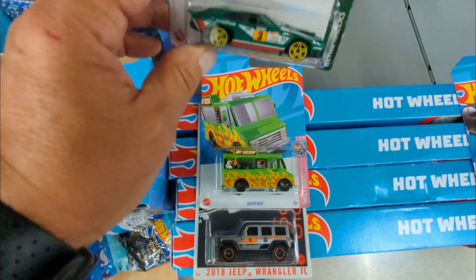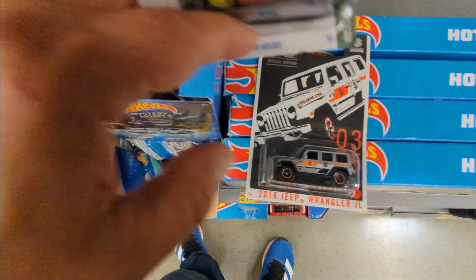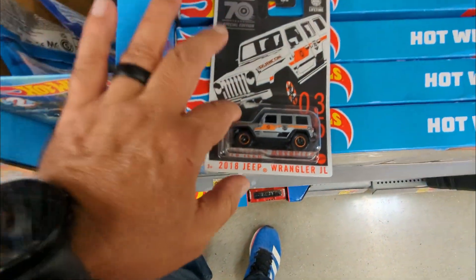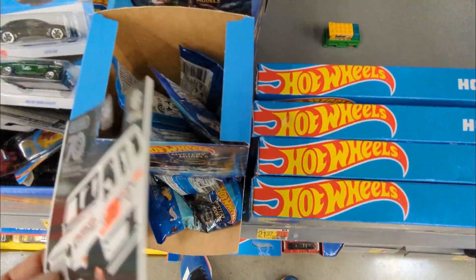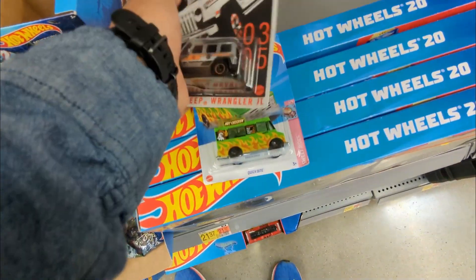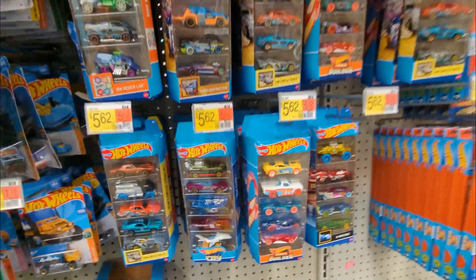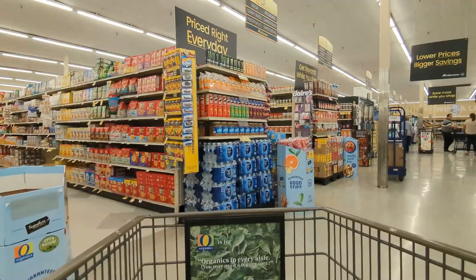I'm gonna get these. This is very awesome guys. I'm gonna leave that in the back. I gotta be very selective. I like the Quick Bites, they're pretty cool trucks. Never mind, I'm gonna take that Quick Bite too. So we're taking two today and that's it for the day.